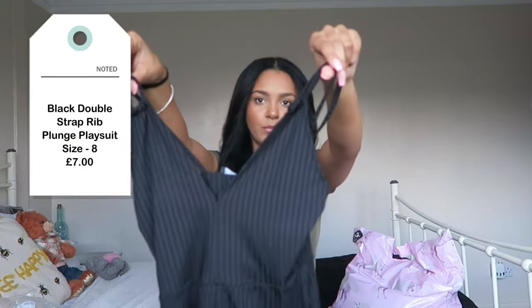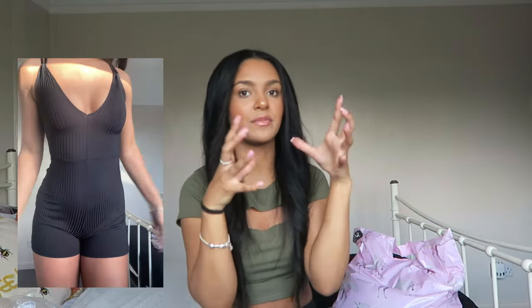The next item is this playsuit. In theory I really like it, but I just don't know where I'd wear it — maybe on holiday. It's got double strings on the shoulders and looks like it'd be ribbed but it's not. It fits really nice but it's a bit baggy around the bottom area and around the crotch there's a camel toe situation. I think with a jumper over the top it could work, but I don't think I'd wear it on its own. It just doesn't flatter me like I thought it would.